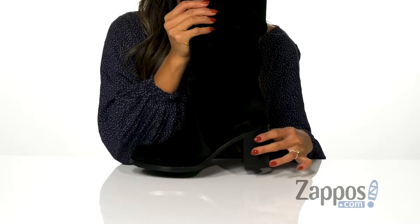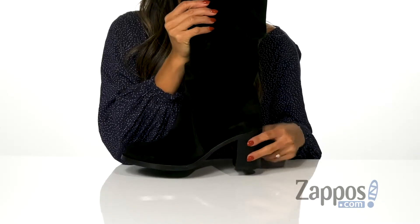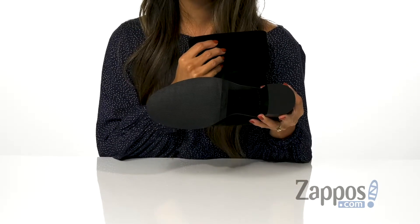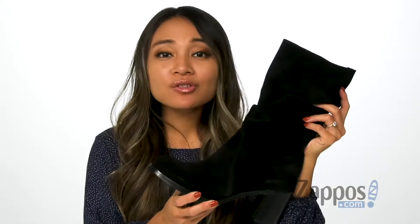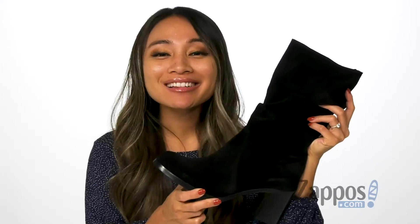There is a durable TPR platform for added height, and it's all on top of a traction lug outsole. These boots are so eye-catching, and they're by La Canadienne.